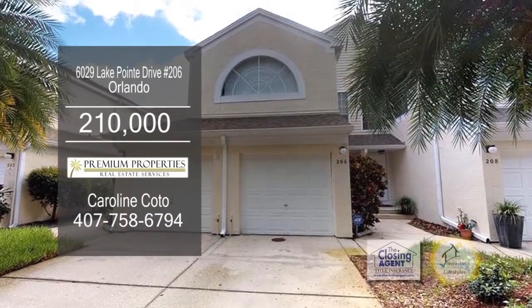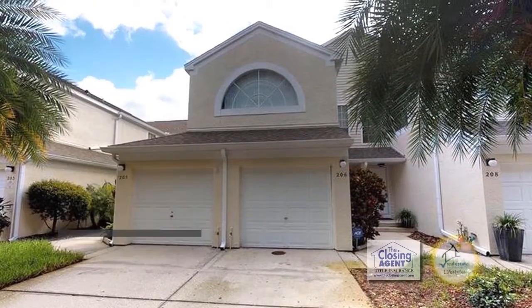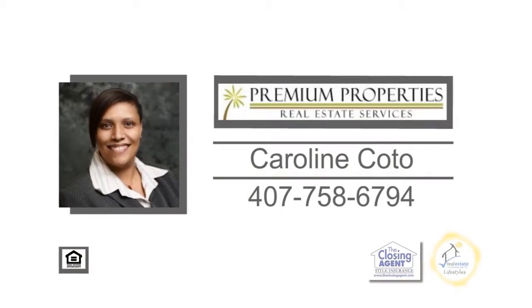This community has a private pool with an 18-hole golf course and a fitness center. For a private tour, contact Carolyn Cotto.